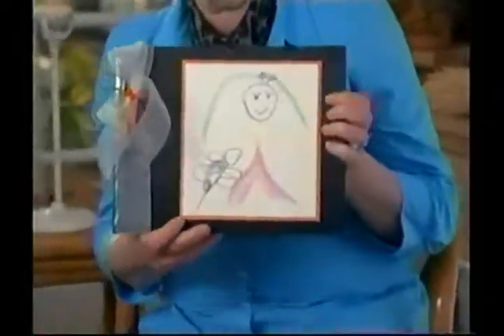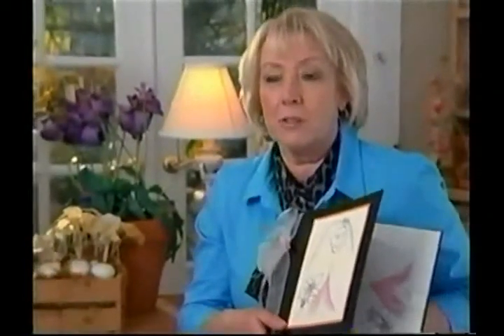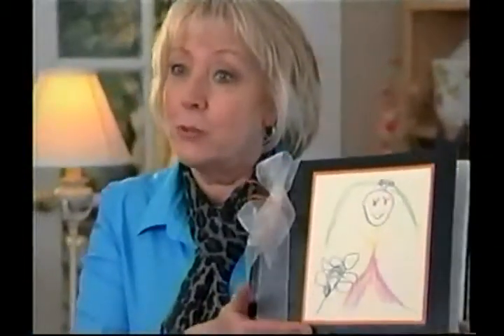My granddaughter loves to tell stories. And I said, how about if you draw the pictures and I write the story as you tell it to me? And that's exactly what we did. With Your Story, my granddaughter and I have been able to publish this short story together.